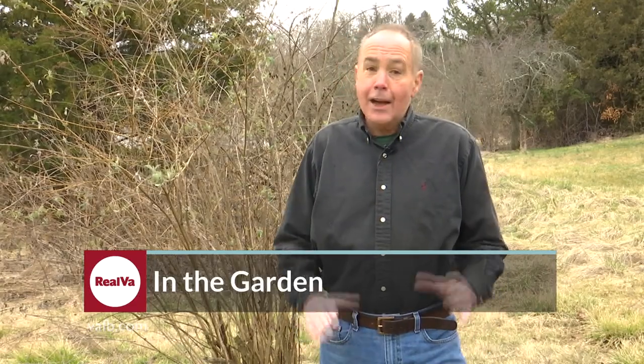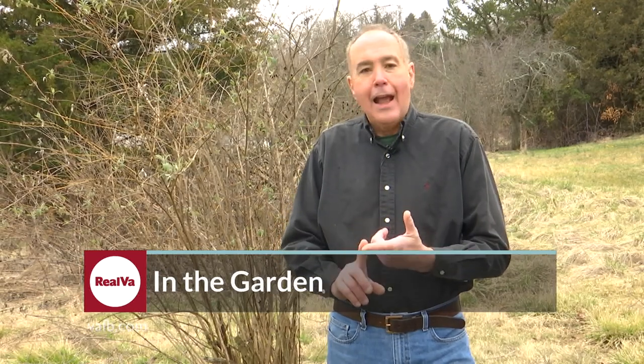I'm Mark Viette. Coming up on In the Garden, I'm going to talk about pruning butterfly bush and one of my favorites, beautyberry.